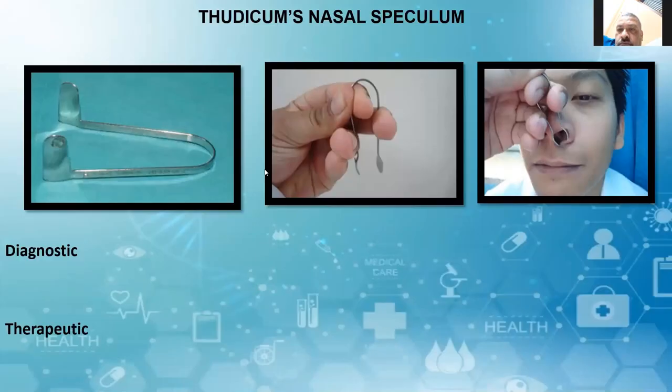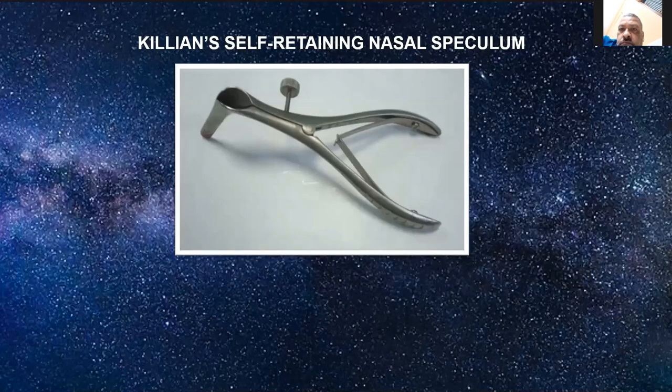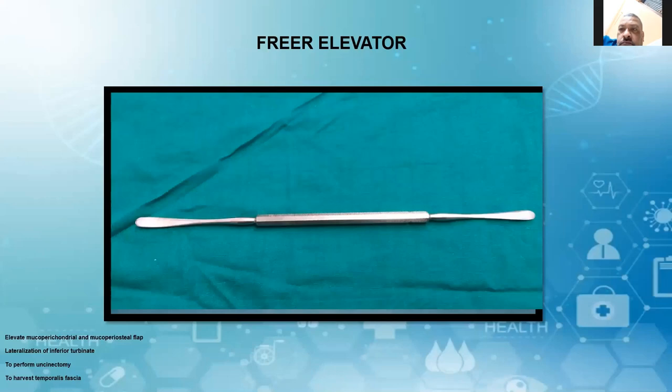Starting with Thudicum's nasal speculum — diagnostic and therapeutic indications. Then coming to St. Clair Thompson's long blade nasal speculum, and the Indian self-retaining nasal speculum. Then the Freer elevator, which is used mainly to elevate the mucoperichondrial and mucoperiosteal flap and to lateralize the inferior turbinate, to perform turbinectomy, and to harvest inferior turbinate tissue.